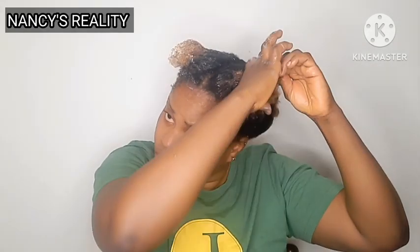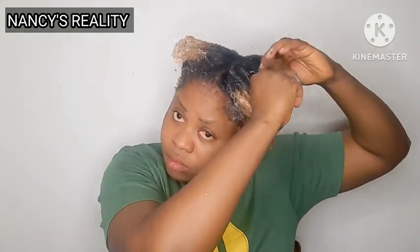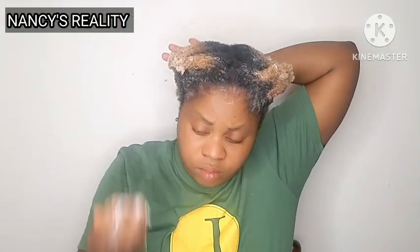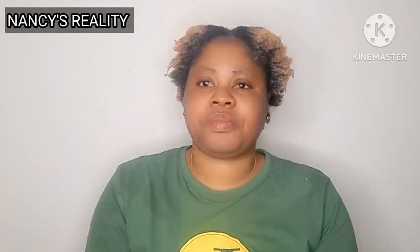I will apply everything and then I'll be back. Okay guys, I am done applying the product. You can still see how much remains in the container so you can see how big it is. Now I'm going to take this massage comb to massage the product all through my hair.